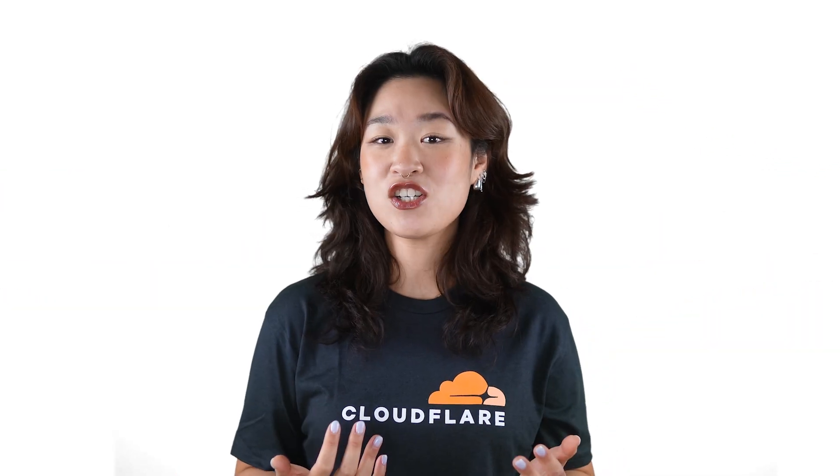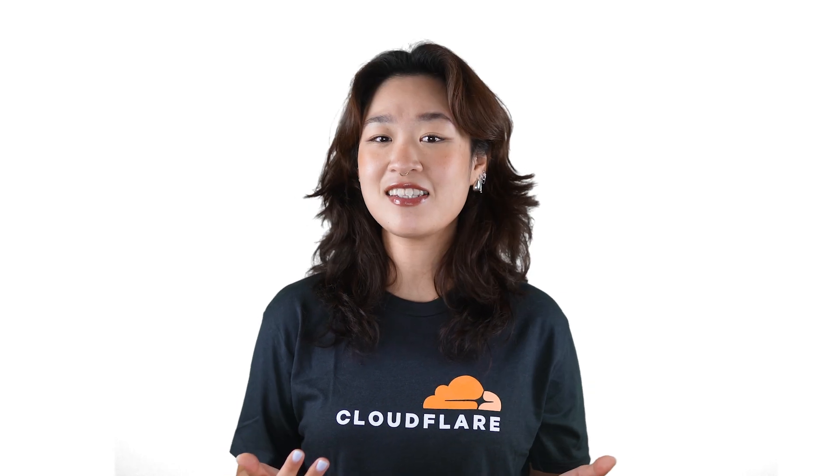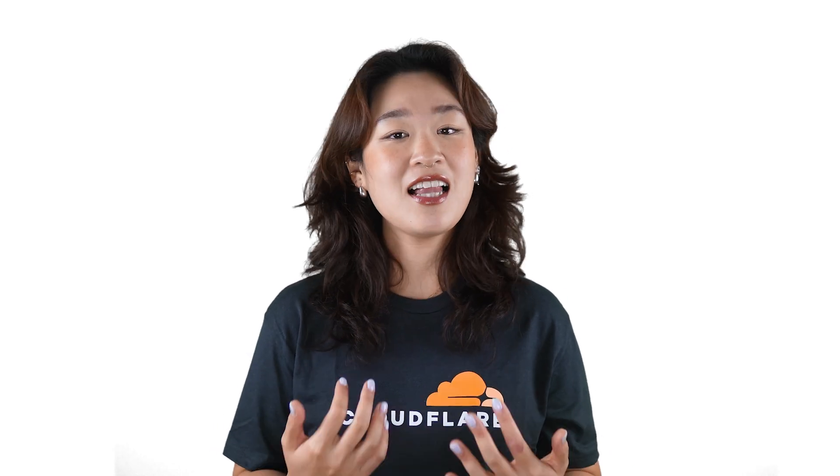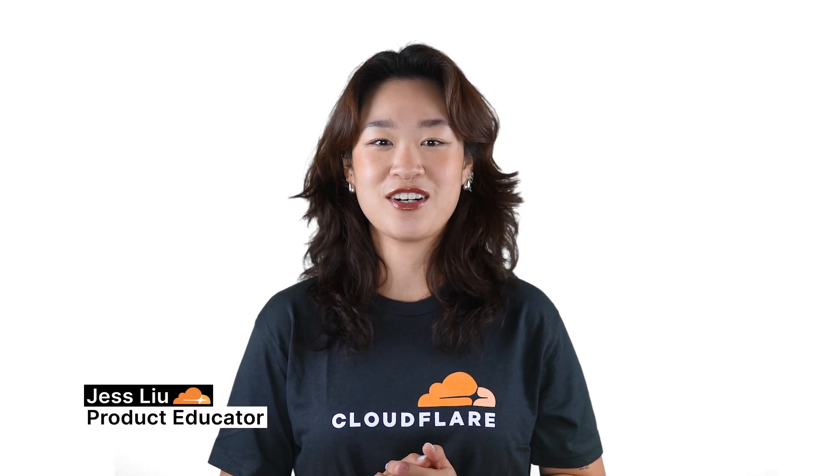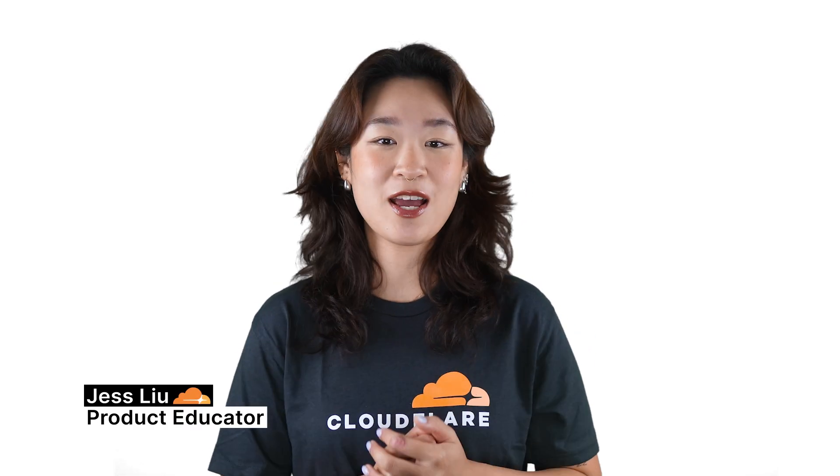Do you have users in mainland China who are experiencing high latency accessing your services? Cloudflare's China Network solution can help you solve this easily. Hello, I'm Jess from Cloudflare, here to teach you about our China Network products.